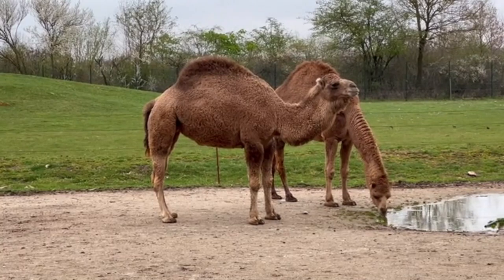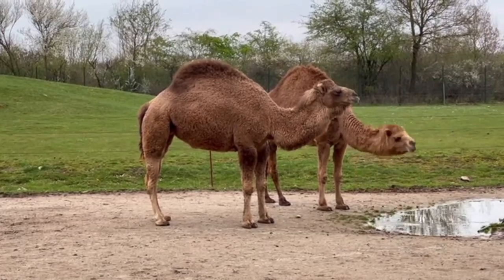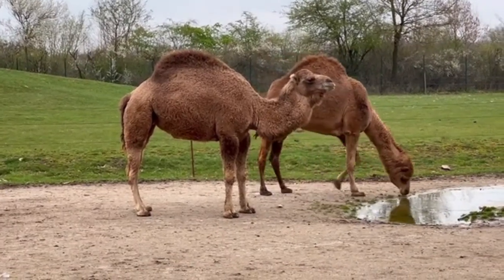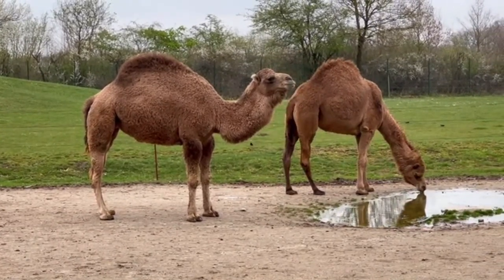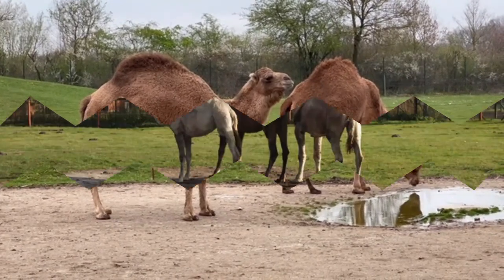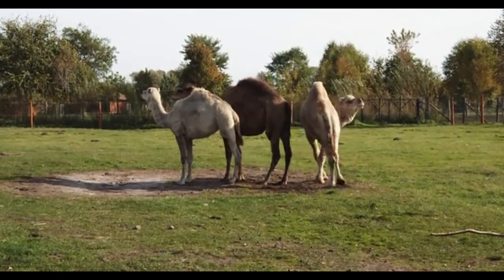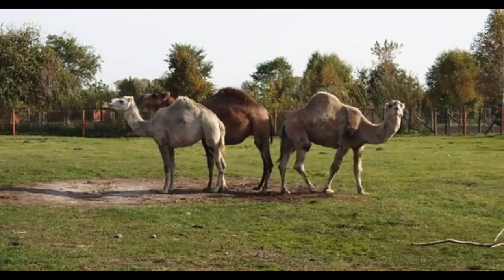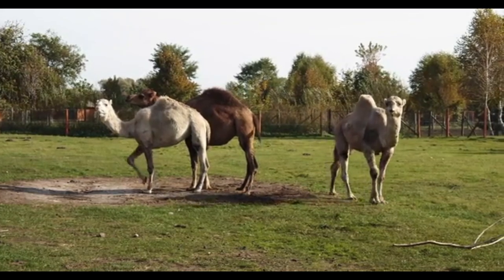A camel can survive up to 10 months without drinking water if food is available. This animal can cover long distances, sometimes more than 30 km, while carrying loads of more than 200 kg. A camel can run long distances at a speed of 40 km per hour, and if its owner is in a hurry, the speed of this animal reaches 67 km per hour. Unlike other mammals, camels have unique oval red blood cells that help better blood flow in the body in conditions of dehydration when the blood would otherwise become thicker.